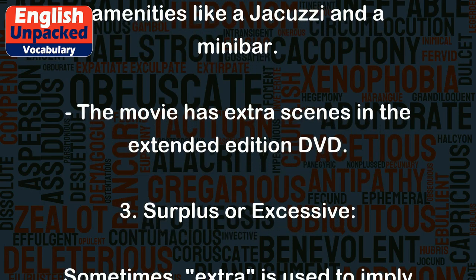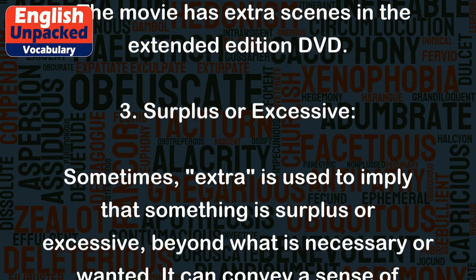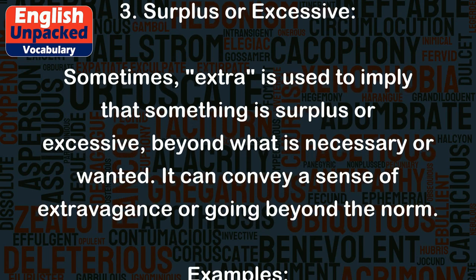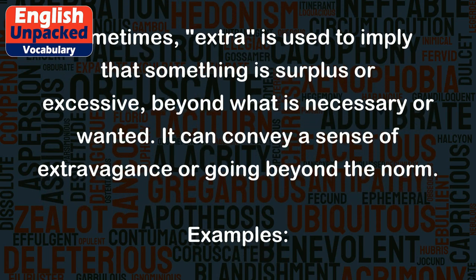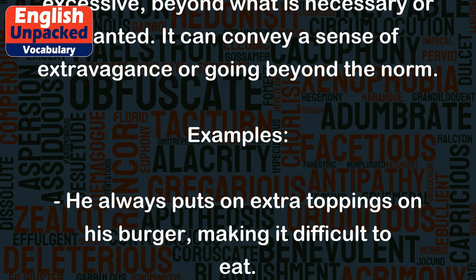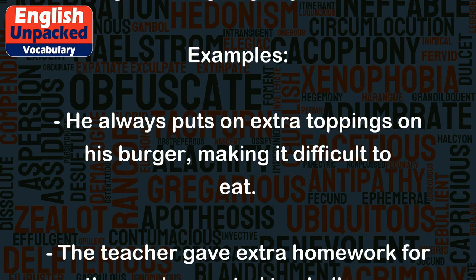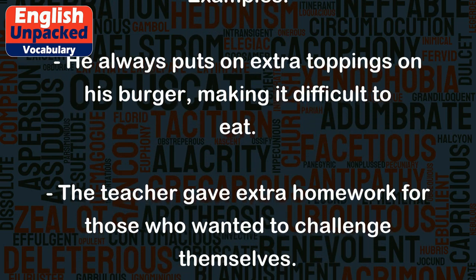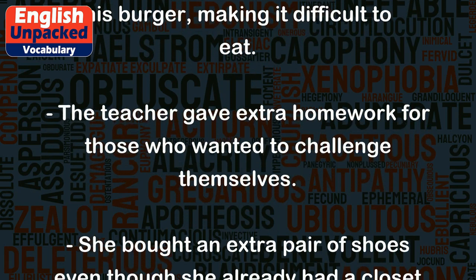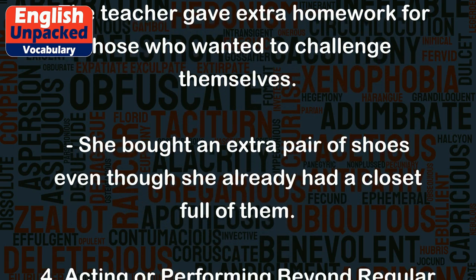3. Surplus or excessive. Sometimes extra is used to imply that something is surplus or excessive, beyond what is necessary or wanted. It can convey a sense of extravagance or going beyond the norm. Examples: He always puts on extra toppings on his burger, making it difficult to eat. The teacher gave extra homework for those who wanted to challenge themselves. She bought an extra pair of shoes even though she already had a closet full of them.